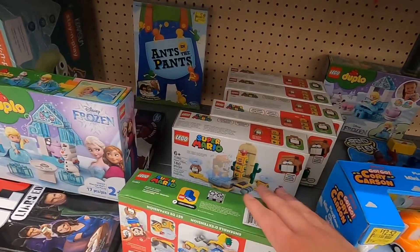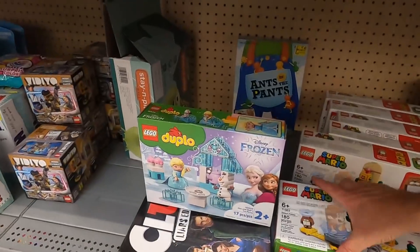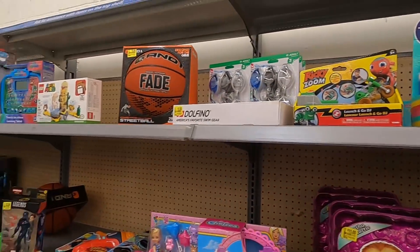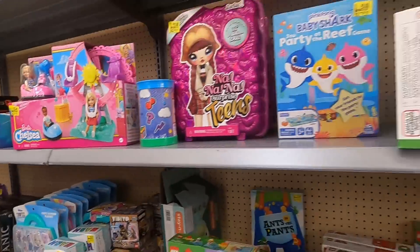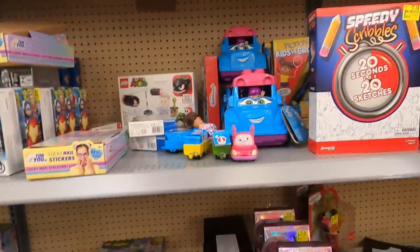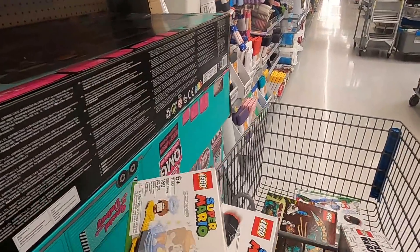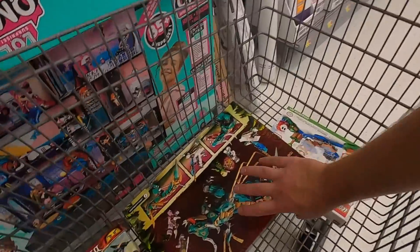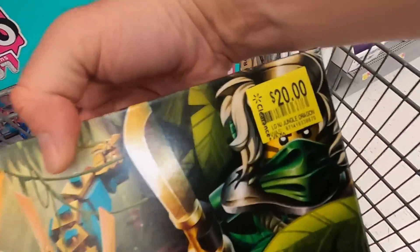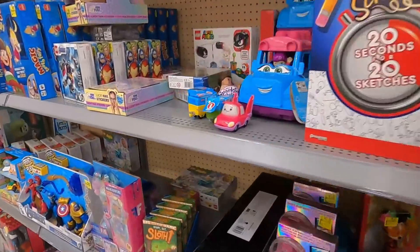I've found these Mario sets for six or eight bucks at other stores before, but these are $16, so the discount isn't that good. I'll bring them to an employee to see if they can give me a better price — I've had really good luck with that lately. I already have a few things in my cart. This Ninjago set was $20, normally $40 or $45, so that's a pretty good deal.